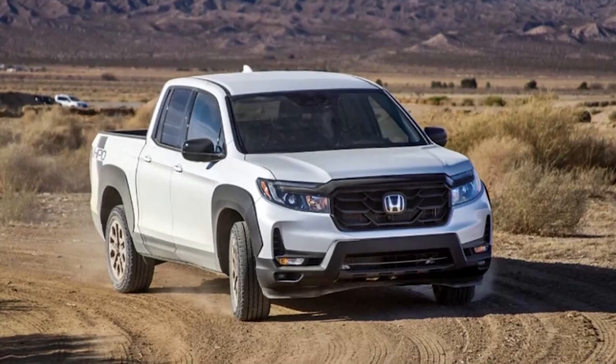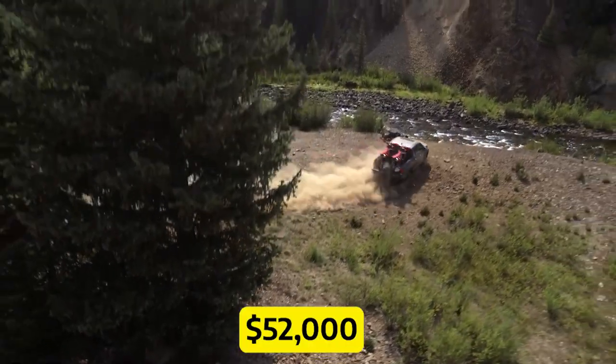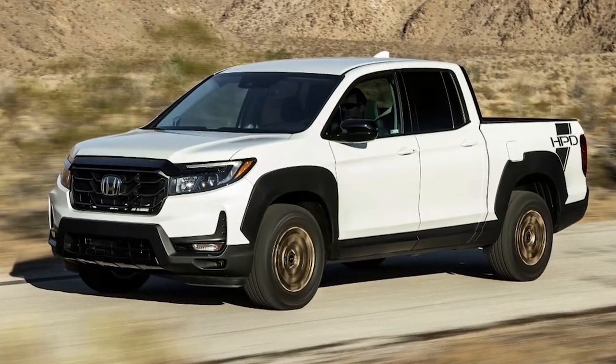You'll have a range of trims to choose from, with prices ranging from $40,000 to $52,000. The Ridgeline won't just take you on an adventure — it'll make you look good while doing it.